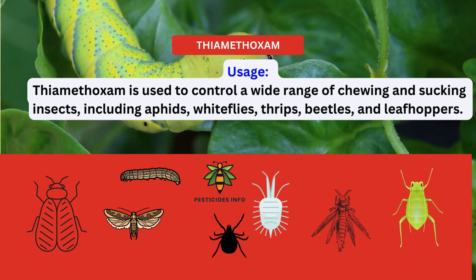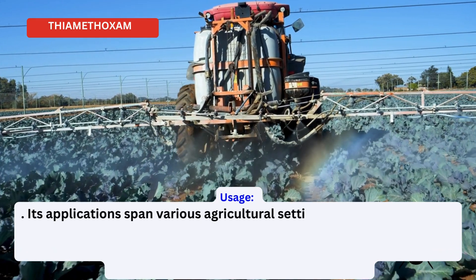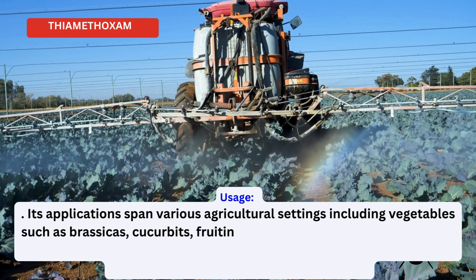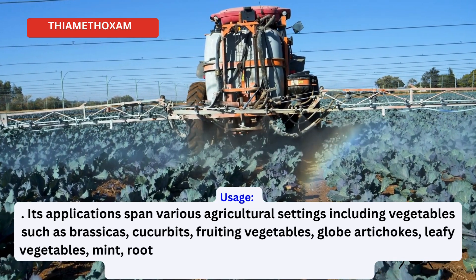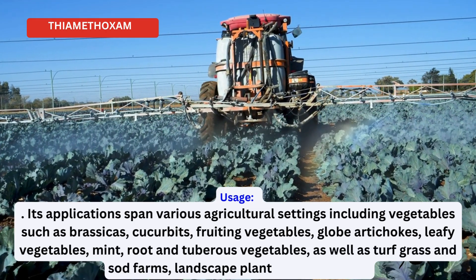Its applications span various agricultural settings including vegetables such as brassicas, cucurbits, fruiting vegetables, globe artichokes, leafy vegetables, mint, root, and tuberous vegetables.